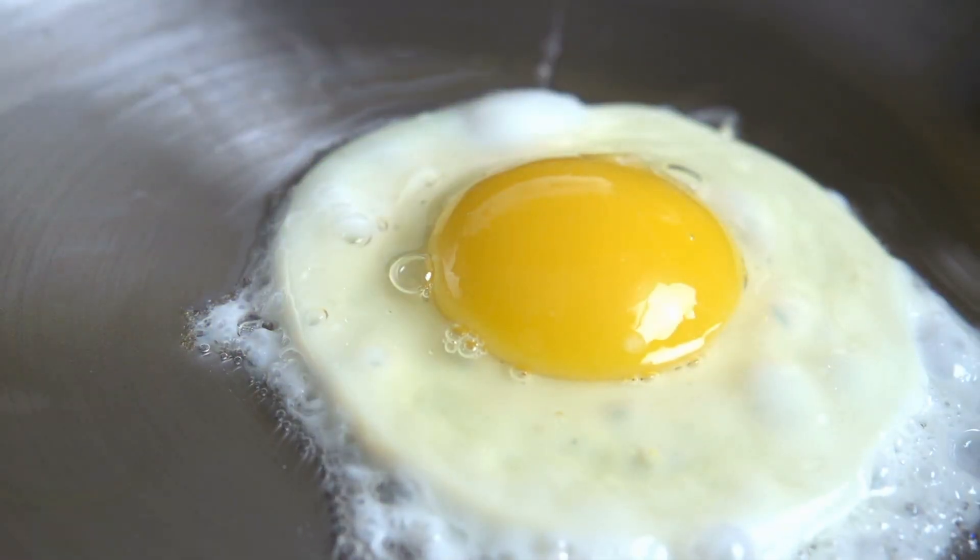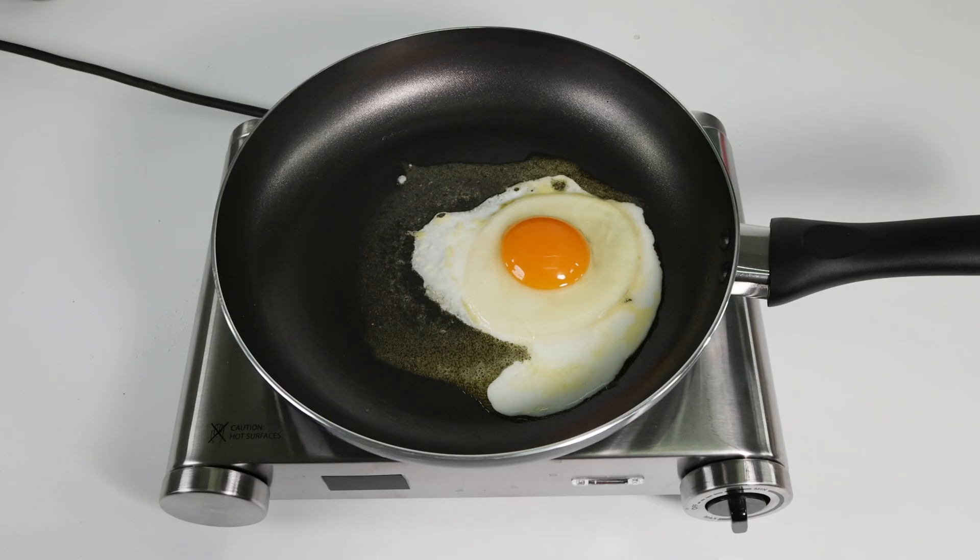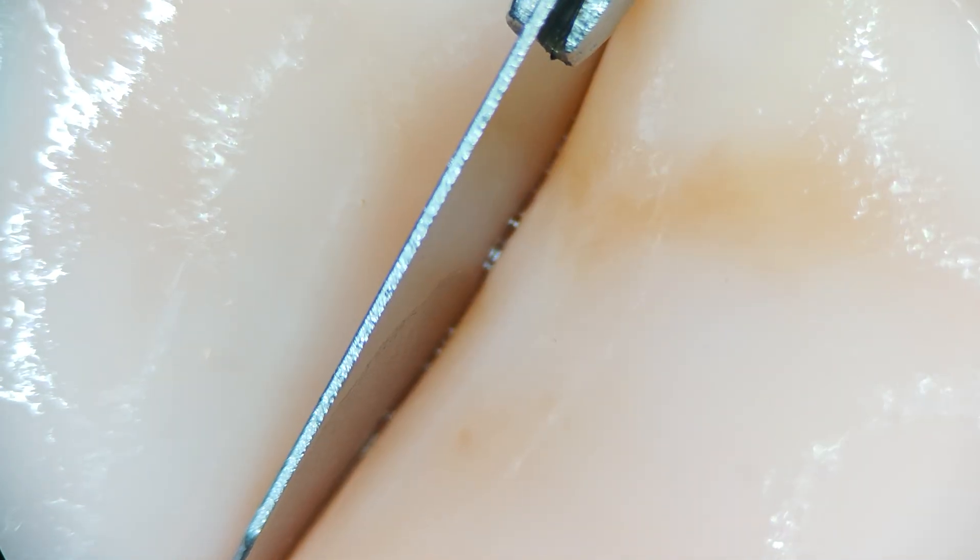Sunny-side-up egg. This is a popular-style egg — white slightly set, but the yolk still runny and rich. Under the microscope, you'll see the egg white proteins have denatured, forming a tighter network like a dense spider web.